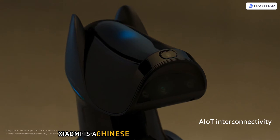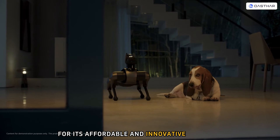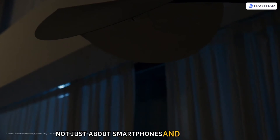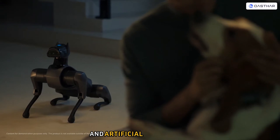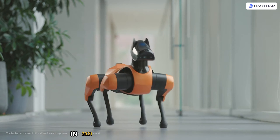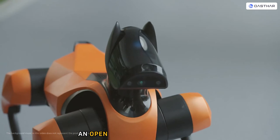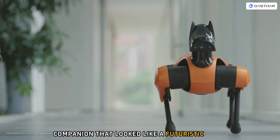Xiaomi is a Chinese tech giant known for its affordable and innovative products. But the company is not just about smartphones and accessories — it also has a passion for robotics and artificial intelligence. In 2021, Xiaomi launched the CyberDog, an open-source quadruped robot companion that looked like a futuristic beast.